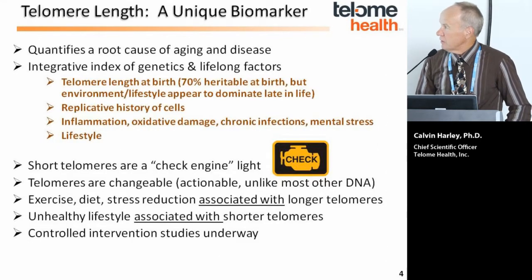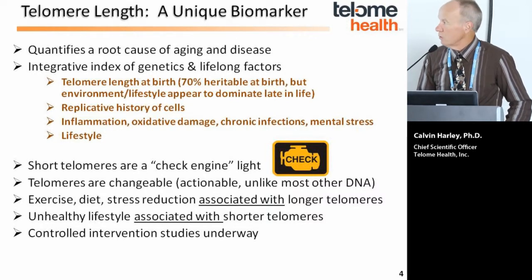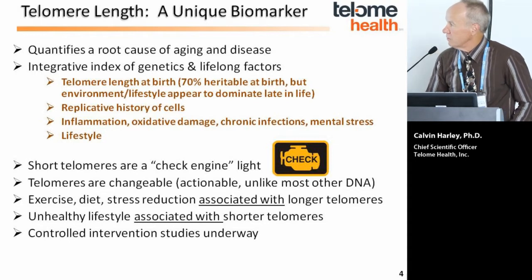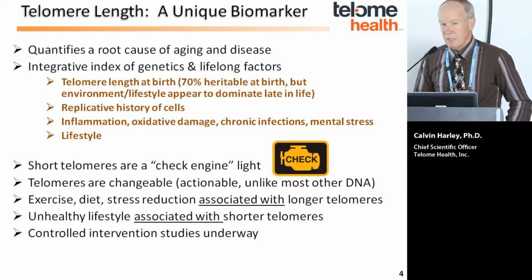Telomere length measurement is a unique biomarker. It quantifies the root cause of aging and disease, and integrates the telomere length you were born with and lifelong factors that modify telomere length or modulate telomerase activity over the decades. At birth, your telomere length is about 70% inherited from your mother and father, but over time, environment and lifestyle dominate the variation in telomere length.